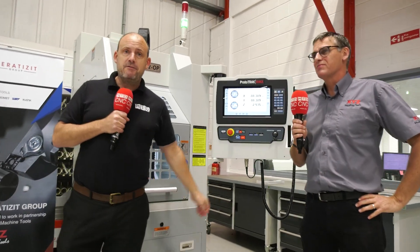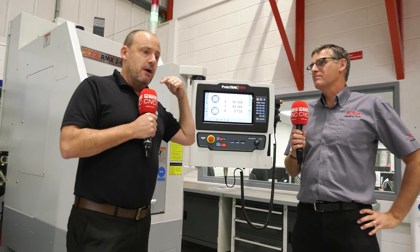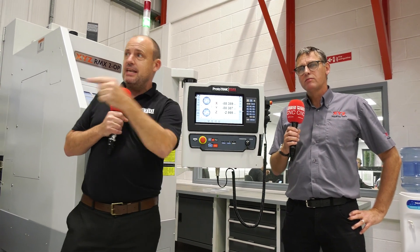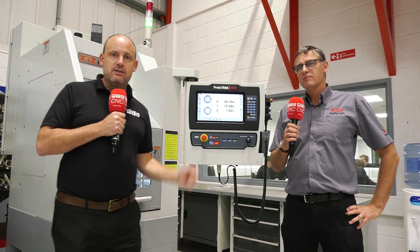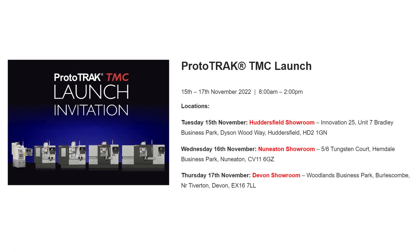All five machines we've spoken about are going to be available to see in Huddersfield, Tiverton, and Nun Eaton. There's a series of events on the 15th, 16th and 17th of November — we'll put the details on the screen. You can see all of these machines in action at either of those facilities on those dates. Thank you very much, Mike. As I said at the start, informative — absolutely super. It's been a pleasure, Paul.